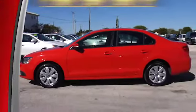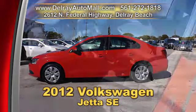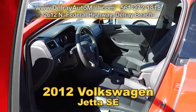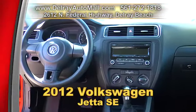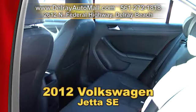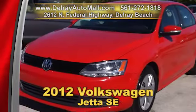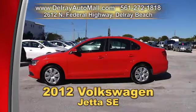This is the perfect starter car. It's our 2012 Volkswagen Jetta SE. It has keyless entry, the power package of windows, door locks and side mirrors. It's Bluetooth ready. It includes V-TEX leatherette seating, LED park lamps, and of course a clean auto check history and a balance of factory warranty. Check us out online at delrayautomall.com, or come over — we're located at 2612 North Federal Highway in Delray Beach.